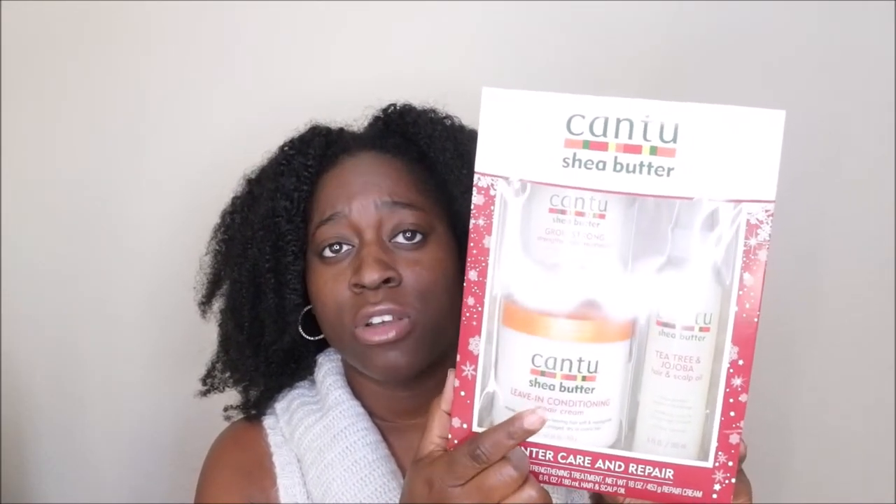I love me some Cantu. I actually have a review on my channel about this product, and I also have a video on my channel about me using this on my hair when it's dry. Both of these products essentially work the same on my hair. I didn't use it when I did this braid out, but I definitely get better results when I use this product.